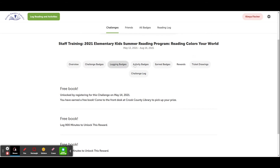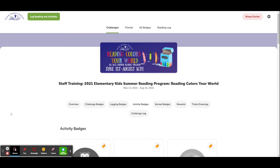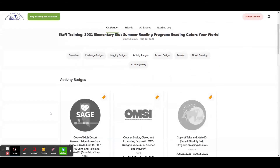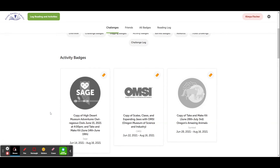Speaking of activities, you can see all the activities happening this summer by clicking on 'Activity Badges.' This is your guide for what to do this summer. We have fun programs coming from the High Desert Museum, OMSI, and the Museum of Natural and Cultural History, as well as a brand new Trail Trail at the wetlands this summer. Please be sure to check them out.